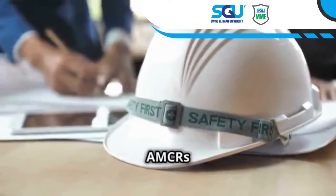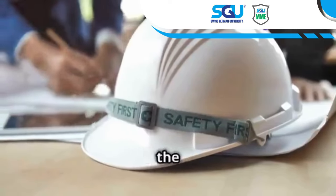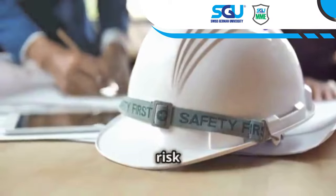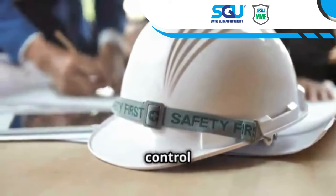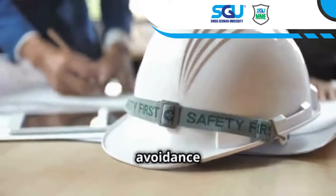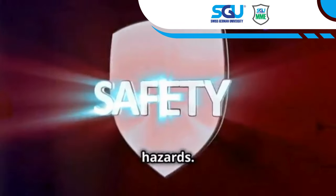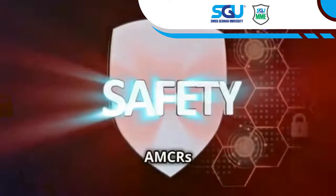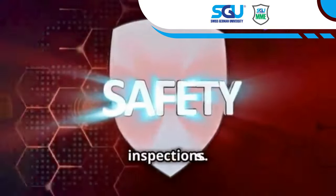Safety is paramount, and AMCRs are designed with safety in mind. By keeping human inspectors on the ground, AMCRs reduce the risk of accidents. They have multiple safety features, including redundant control systems and obstacle avoidance sensors — like safety guardians, always alert for potential hazards. Since their introduction, AMCRs have significantly reduced accidents and injuries in industrial inspections.